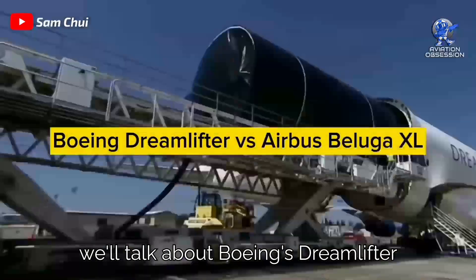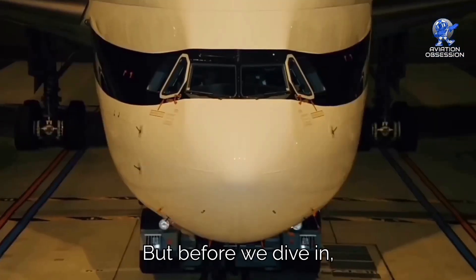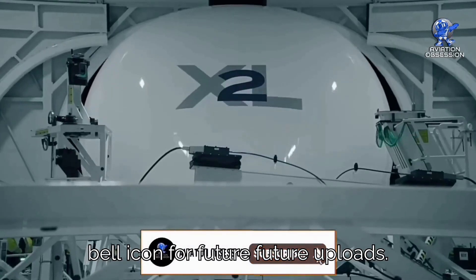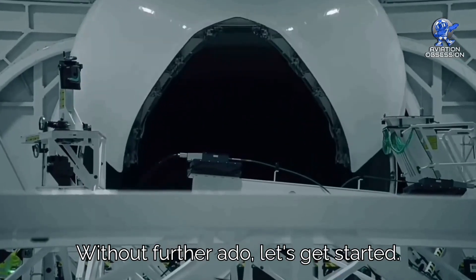In this video, we'll talk about Boeing's Dreamlifter vs Airbus Beluga XL. Don't forget to subscribe and press the bell icon for future uploads. Without further ado, let's get started.